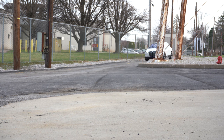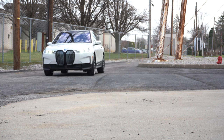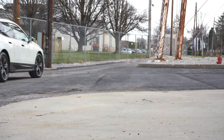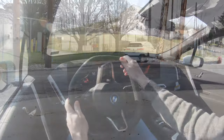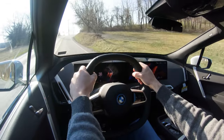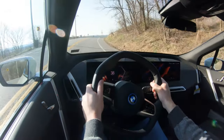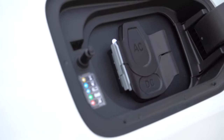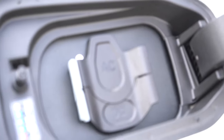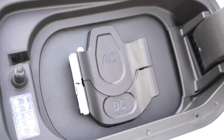Powering the iX is dual electric motors producing 516 horsepower and 564 lb-ft of torque sent to all four wheels. Zero to 60 comes in at approximately 4.4 seconds, top speed is 124 mph, and range is up to 324 miles depending on wheel configuration. With a DC fast charger, you can get up to 90 miles with only a 10-minute charge, which is extremely impressive.